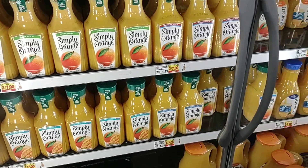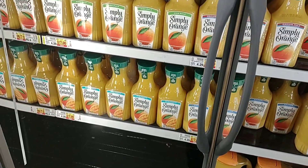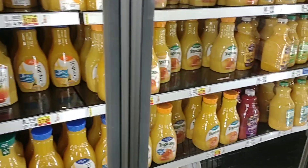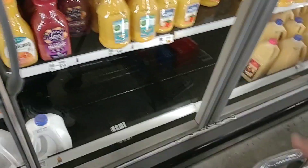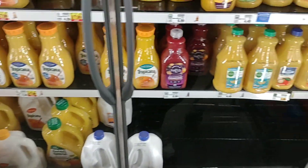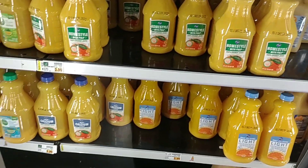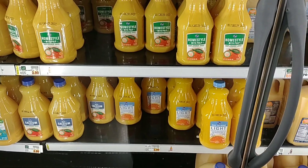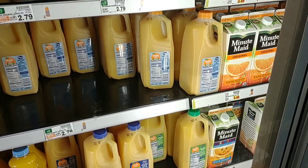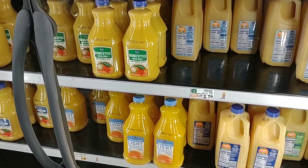We got a comment that someone hasn't been able to find orange juice or it's been very low. Kroger has their Simply Orange on sale, 2 for $7. It doesn't seem like too big of an issue here, though it seems lower on the bigger jugs. We see some inconvenience stickers down here. I know a few months ago we had an issue with orange juice and it could be an issue again — something we want to keep an eye on.